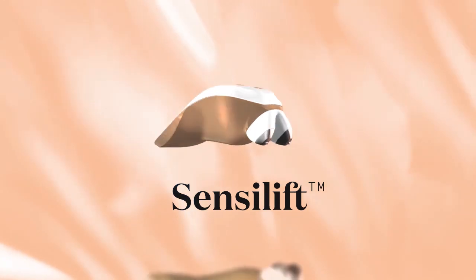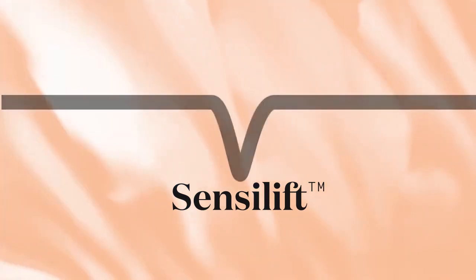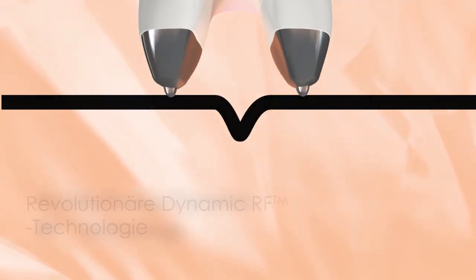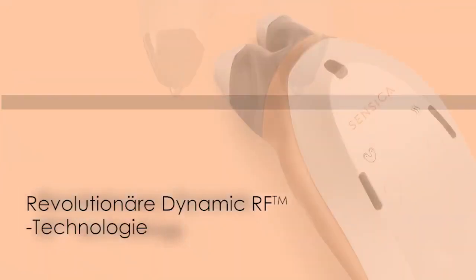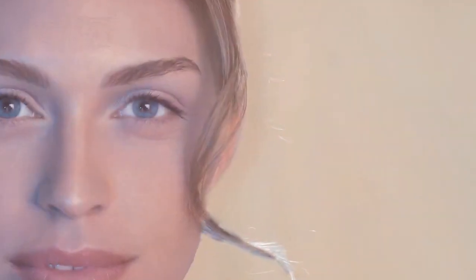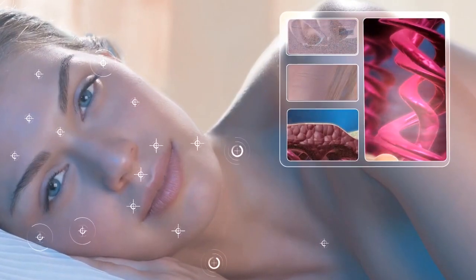SensiLift is our revolutionary facial skin tightening device, which promises dramatic improvement in skin elasticity, revealing tighter, more radiant skin, even after a single use. SensiLift is ideal for treating wrinkles on the forehead, around the eyes, cheeks, nasal area, neck, and décolletage.